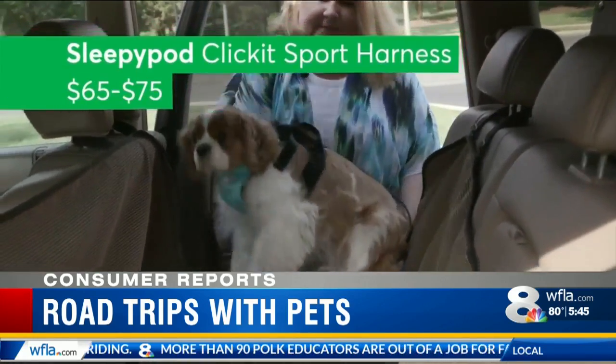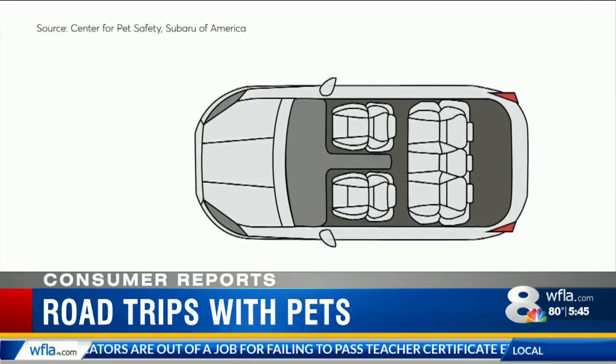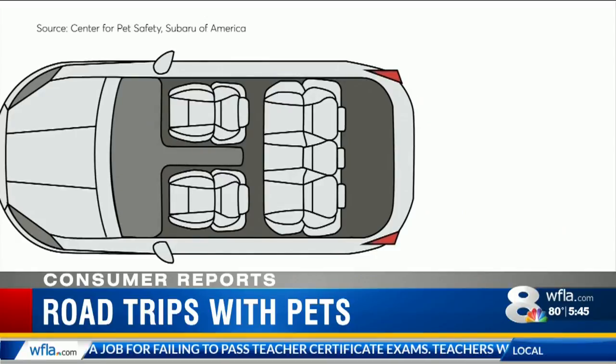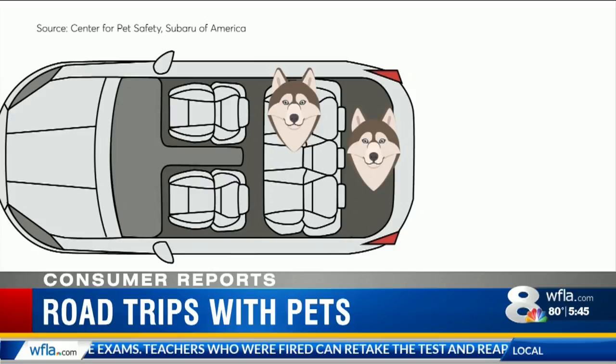They also recommend the Sleepy Pod Click & Sport Harness, between $65 and $75. They recommend dogs up to 90 pounds be secured in the rear seat opposite the driver's side, and in larger cars in the rear seat or in a crate in the cargo area.